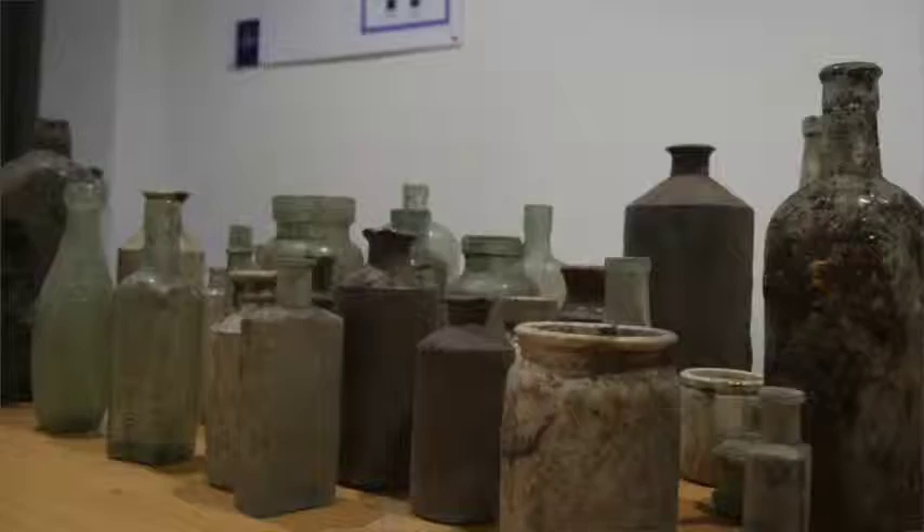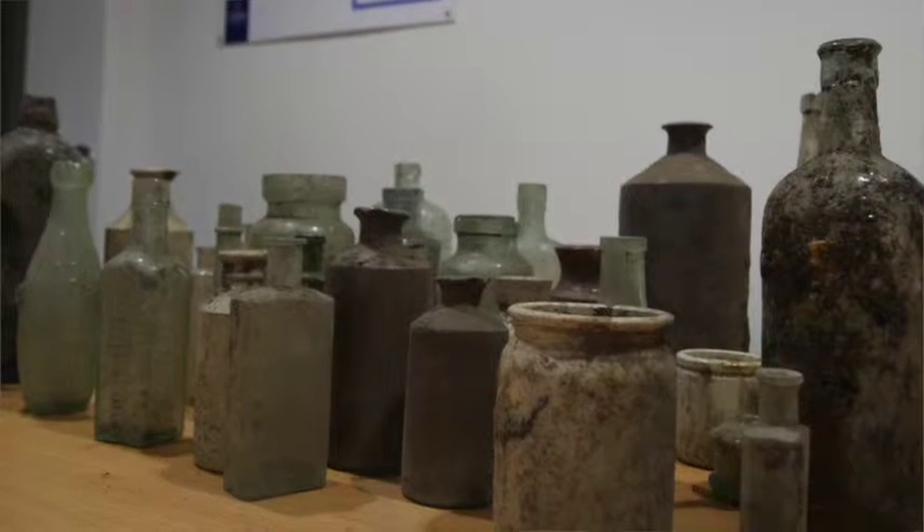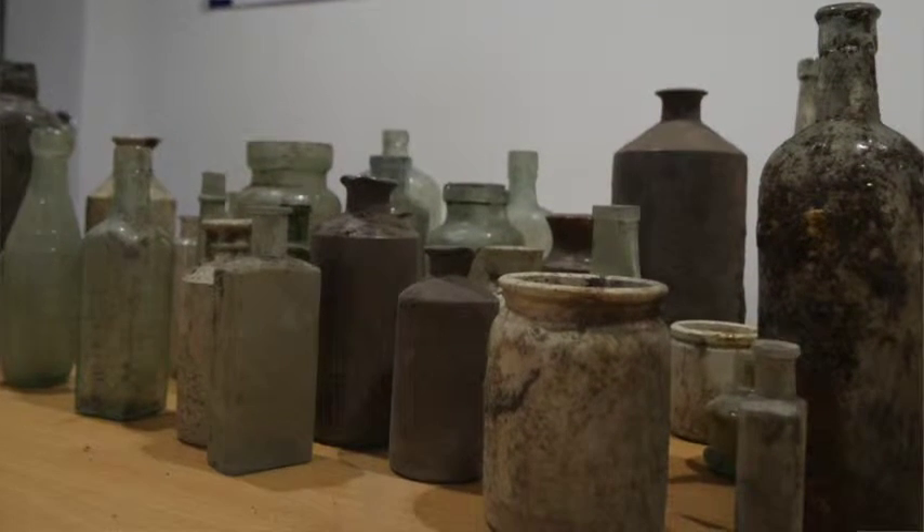All the bottles have come from the area around the south abutment on Destructor Bridge. Once we'd removed the bridge, we then started demolishing the brick abutment, which is what the bridge sits on, down to the river level. And these were all found in the area around that as we excavated down.